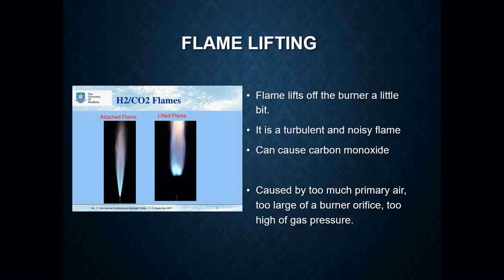Now let's look at flame lifting. Look at that picture there on the left. When that furnace lights off, we want that flame to sit right on the burner and shoot out — a nice blue flame with a little bit of orange flicker. If the flame is far away from the burner, it's lifting off. These types of flames are going to be very loud, turbulent, and are a very good cause for carbon monoxide.